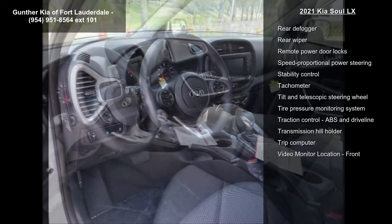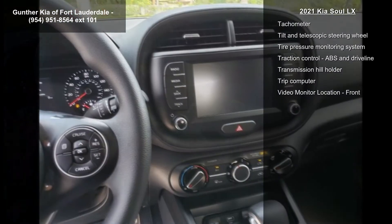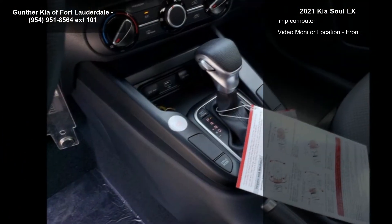Air conditioning, audio controls on steering wheel, Bluetooth, center console full with storage and clock, and in-radio display. If you are looking for a new car, this might be the one.